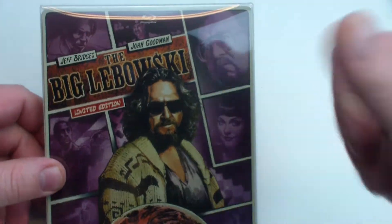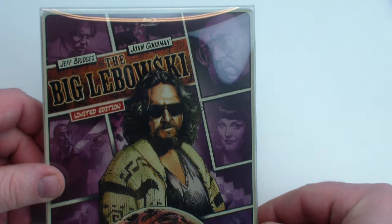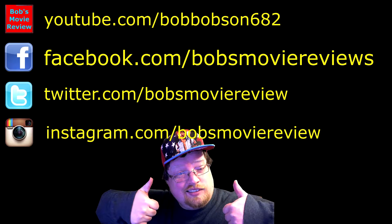Thanks for watching. If you enjoyed the video, be sure to give it a thumbs up. If you haven't already, subscribe for more videos, and I'll see you guys next time. If you're interested, be sure to subscribe on YouTube, follow on Facebook, follow on Twitter, and follow on Instagram.